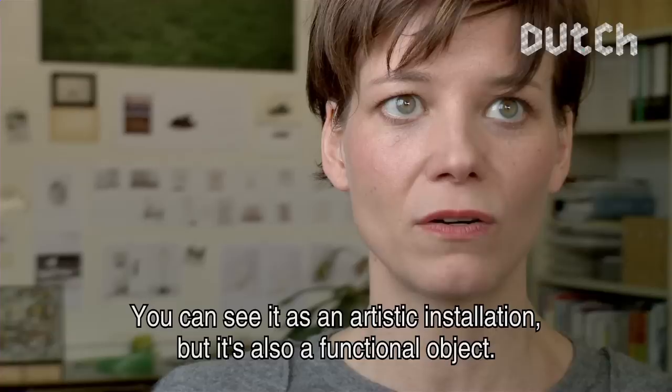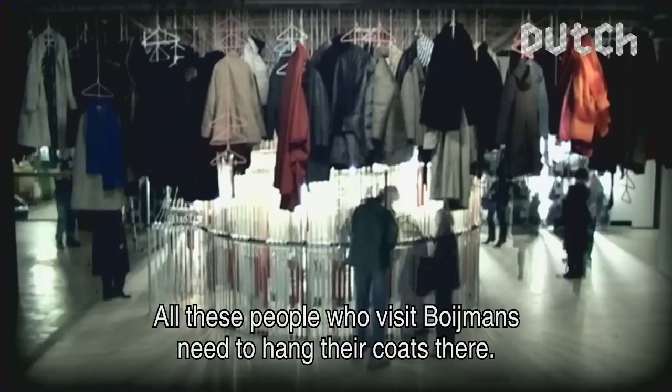It can be seen as an artistic installation, but it is also functional in its use. For all the people who come into the Boymans, they need somewhere to hang their coat.